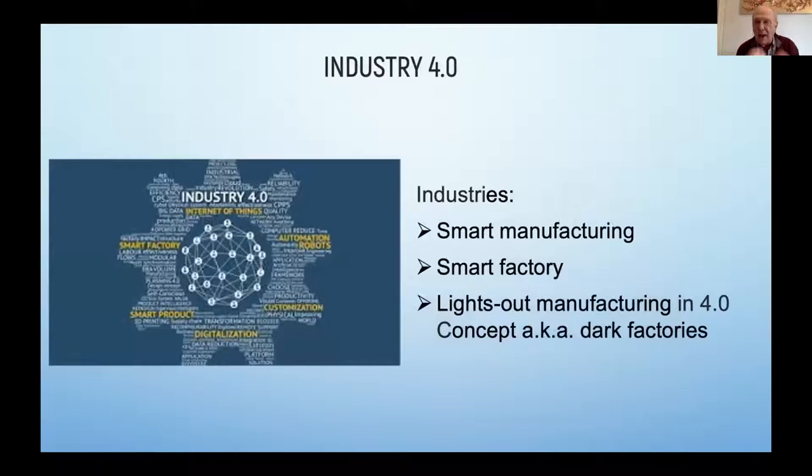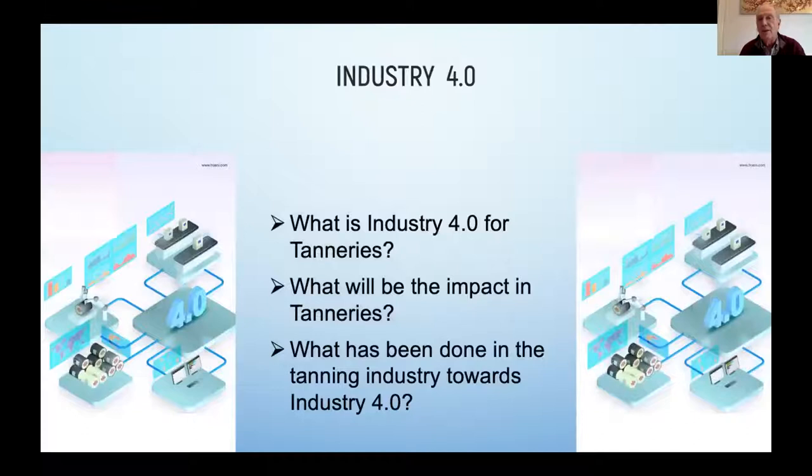What we're actually talking about is smart manufacturing, a smart factory — a factory which, just in your imagination, you can put out the lights, and the factory goes on with its production. Industry 4.0 is a very large concept. For tanneries, it connects your machines with your processing formulas, your purchases, your sales, and executes those formulas and orders. The impact in your tannery will be that you have a much better view of what is happening.